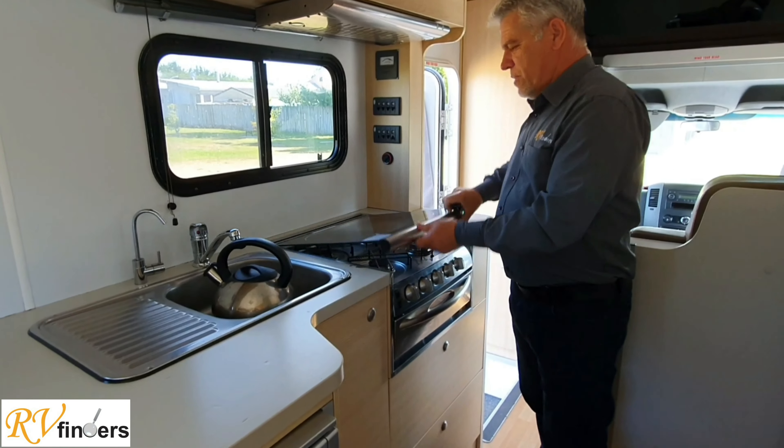If you'd like to know more about this motorhome, this VW Crafter, jump online to rvfinders.co.nz, also our Facebook page, and on Trade Me - all the listings will be there for many more motorhomes, caravans, and fifth wheelers. Looking forward to hearing from you soon - have a lovely day, bye!